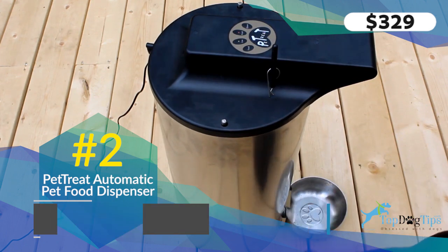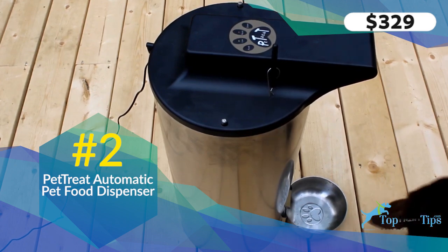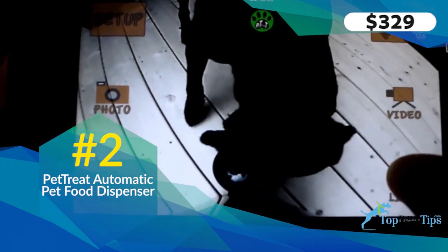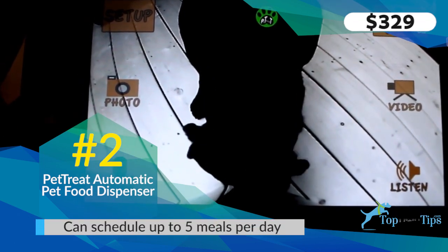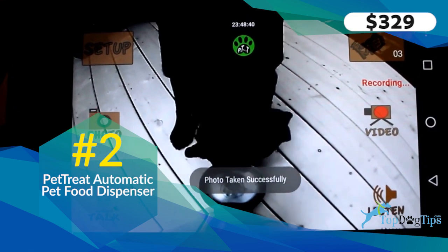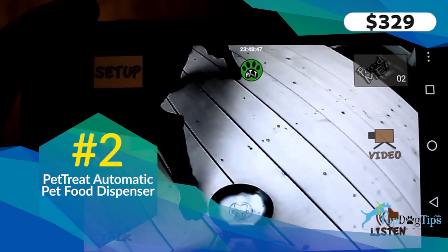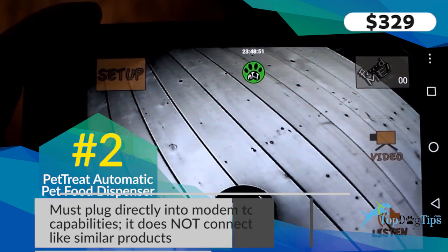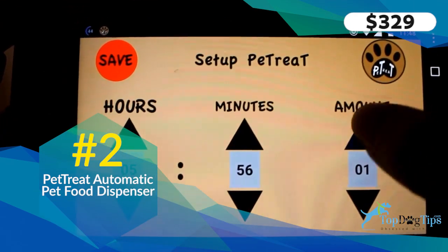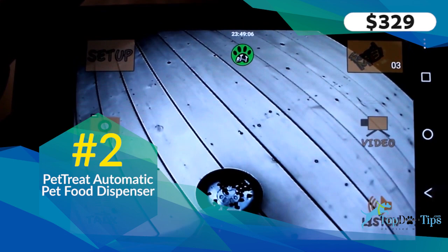Our Chocolate Lab Sadie is the one we use this for and she really enjoys it. The app is easy to find for iOS or Android — just search for Pet Treat. This app allows you to talk to your dog, take photos, take videos, and listen, all the same features as the Patwant. You can schedule up to five feeding times per day, or feed your pet manually by holding the Feed Me button. You can also set the time and how much food to dispense, so if you like four or five small meals throughout the day, you can set that up.